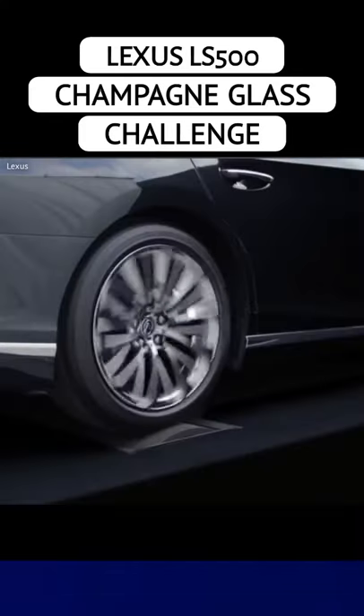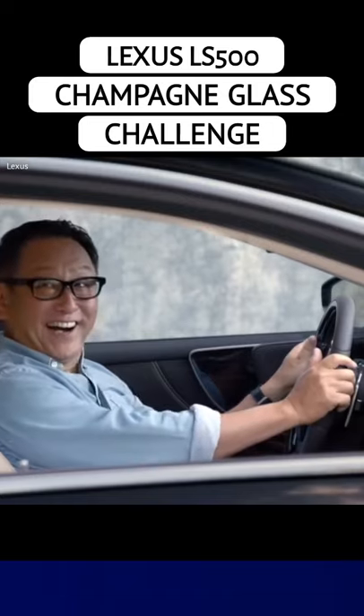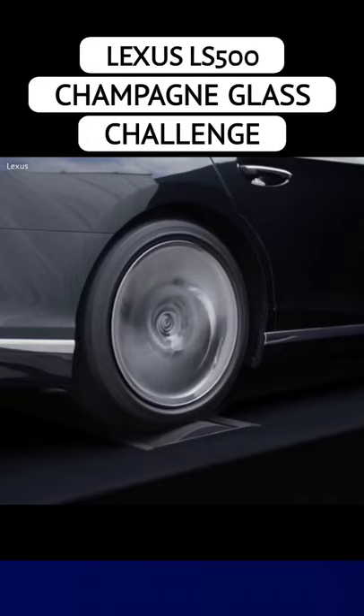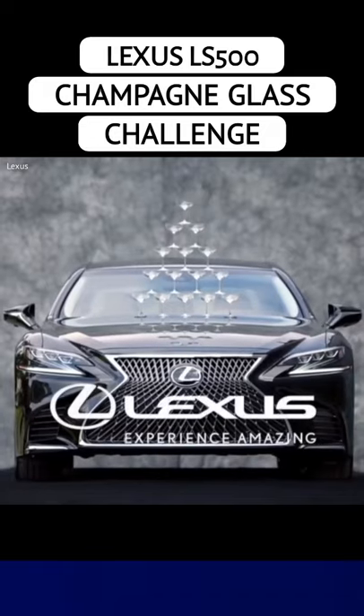To show the smoothness of one of the best luxury cars on sale today, Lexus sat champagne glasses on the bonnet of its LS 500 while making a 145 mph run on a dyno. Despite being subjected to a 145 mph run, not a single champagne glass on the LS 500 tumbled over.